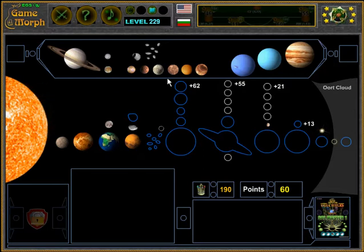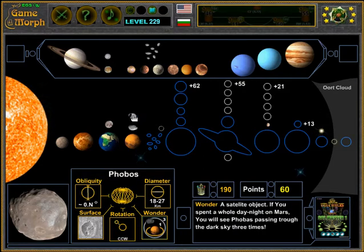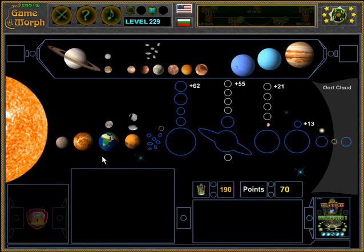The other moon is Phobos. What is interesting is that if we spend one day on Mars, we will see Phobos passing through the sky three times, while Deimos passes just once.